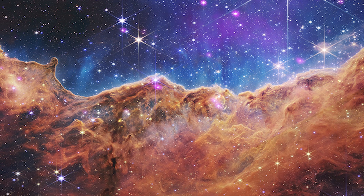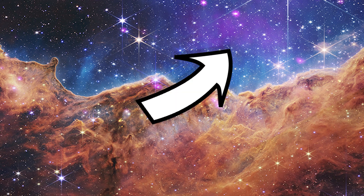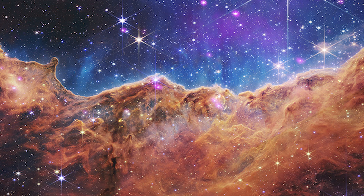There's also some diffuse X-ray emission in the top half of the image, probably coming from the hottest and most massive stars in the cluster.